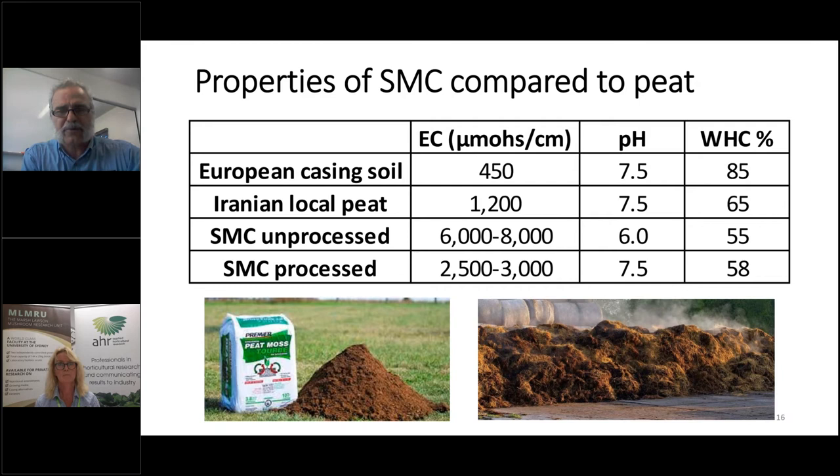I want to compare the properties of SMC with European peat. The EC content of European peat is really low — about 400 to 450 micromoles. When SMC comes out of the mushroom growing houses, the EC is really high — around 7,000 micromoles on average. Interestingly, the main cations responsible for this high EC are calcium and potassium, with sodium at a lower level.